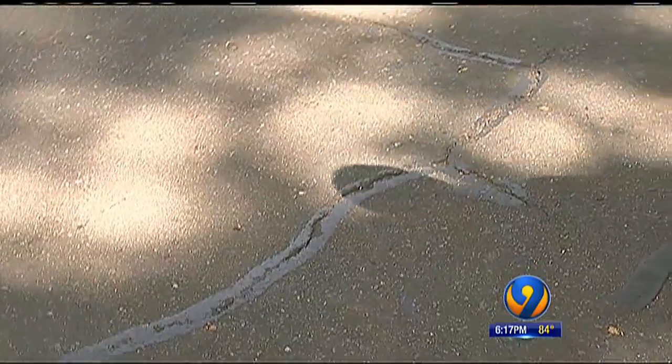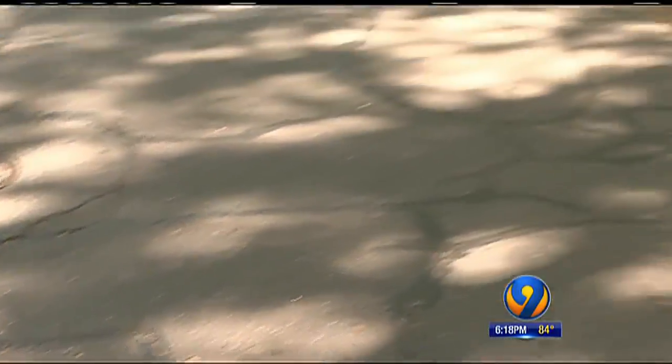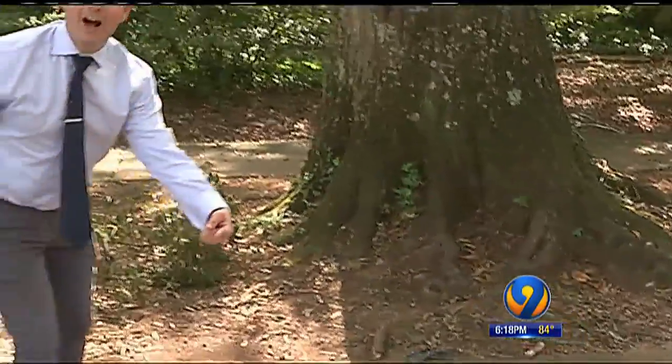Take a look at all the cracks on this road — see how many there are and they're all black-topped over? That's from the roots expanding underneath. There's just not enough space for these trees.